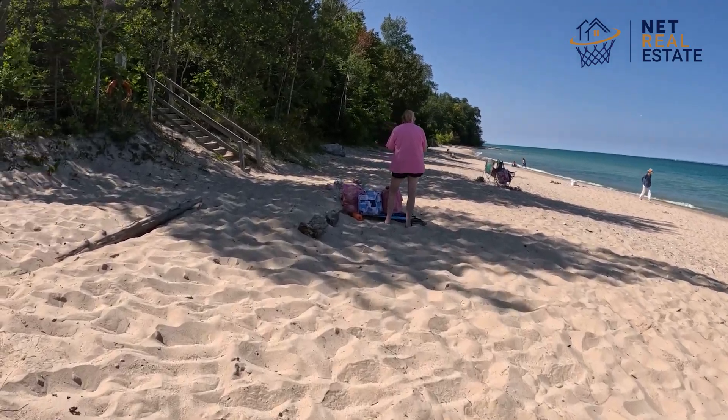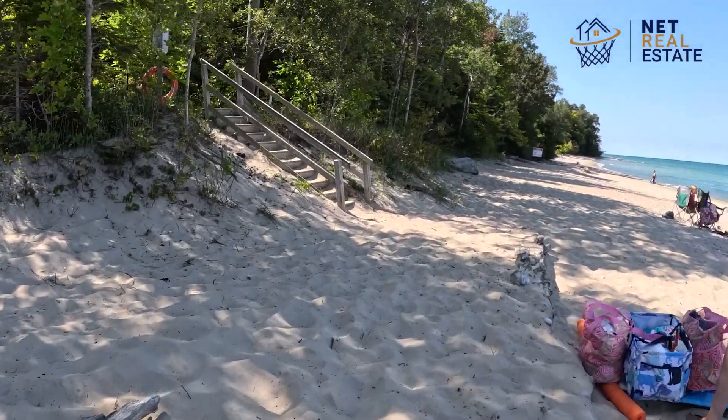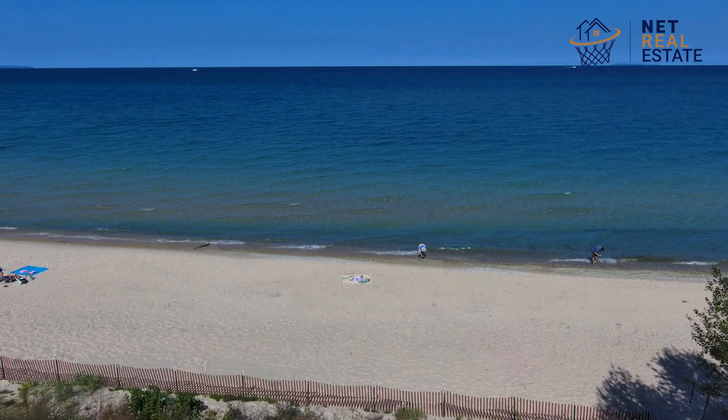The beach boasts a stretch of soft, sandy shoreline that gently slopes into Lake Michigan. The area is framed by lush greenery and offers panoramic views of the lake.